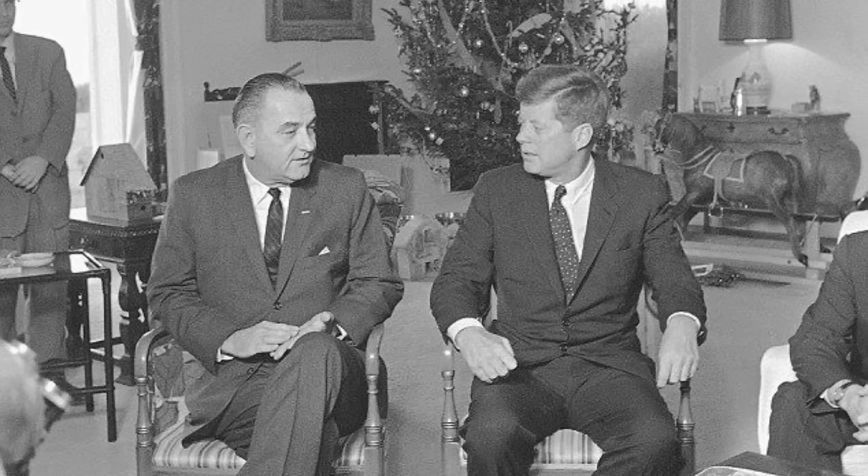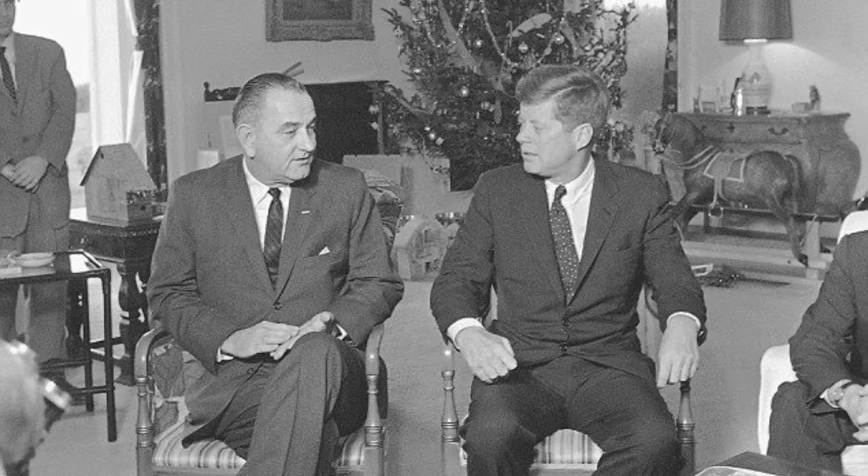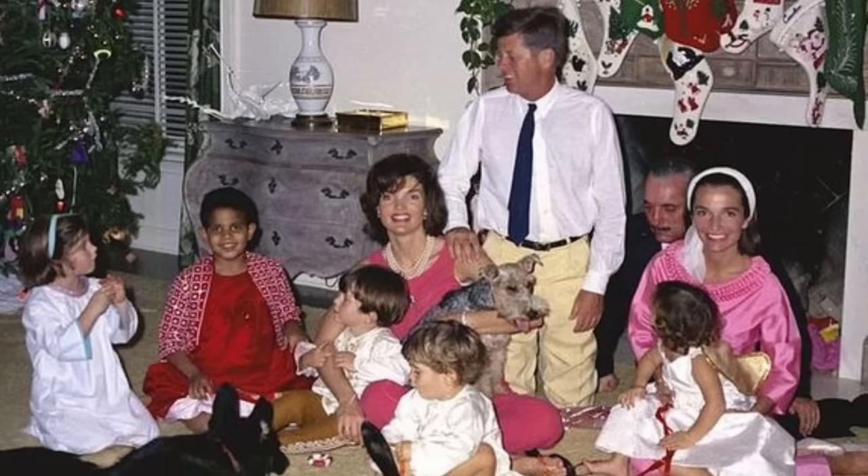Often celebrating Christmas in Palm Beach, they put their Christmas tree in this room. It was here that they would open presents and converse with family members, celebrating the season and enjoying the lovely weather.